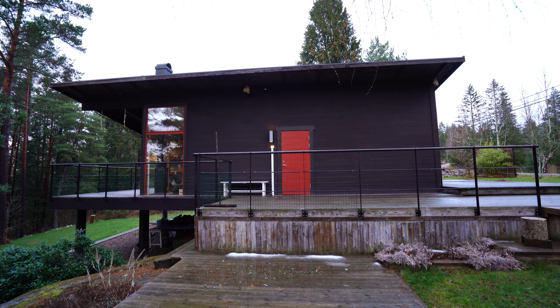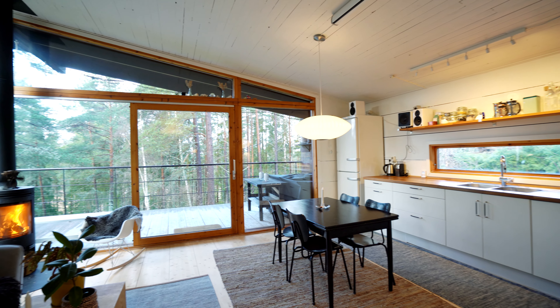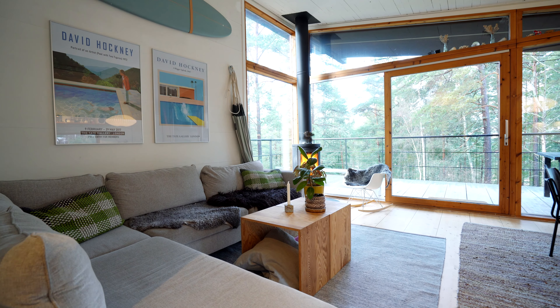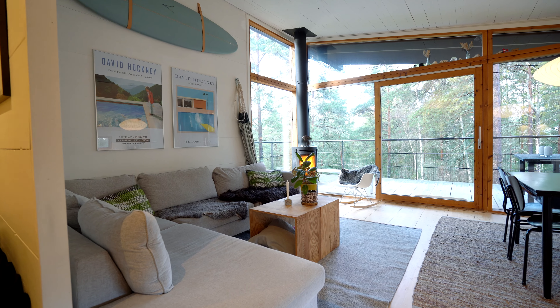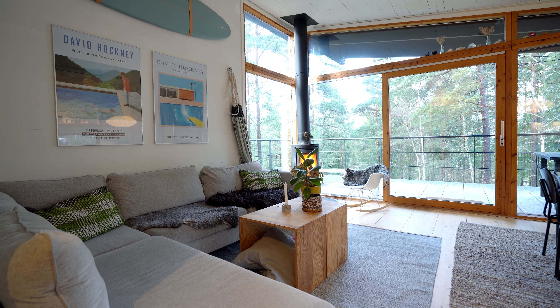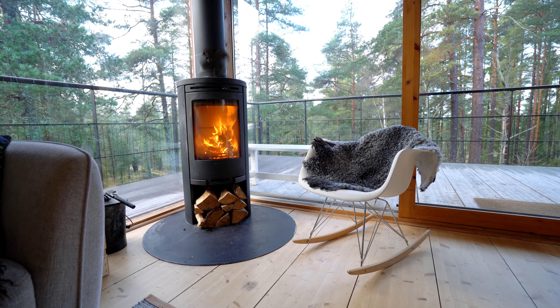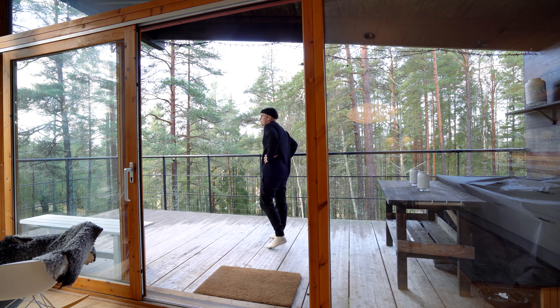When you first enter the house you do so through the red door on the side, and you are met by this small hallway where there's room to store your jackets and boots and things like that. From here we move into the main room of the house — the open-plan living room, kitchen and dining area. This room has a great size and feels even more open due to the massive windows which frame the forest views at the end of the room. The roof slopes and the lower part is over the kitchen, so you can really use the taller part for the floor-to-ceiling windows with a beautiful wooden frame. You can also slide one of these doors open completely to step outside onto the deck and have that indoor-outdoor living lifestyle.